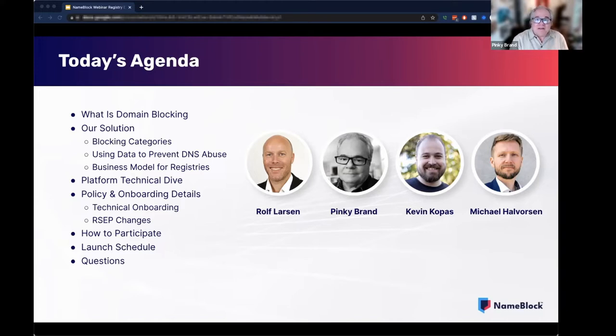The chat window is not enabled. However, we invite you to raise any questions in the Q&A window that will be managed by Kevin, and we will plan to get to them during the Q&A session portion of today's session. Now let's get going and I'll turn the microphone over to Rolf Larsen.